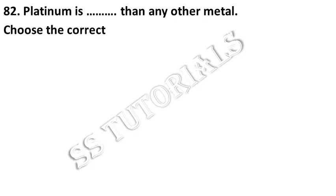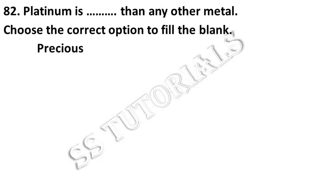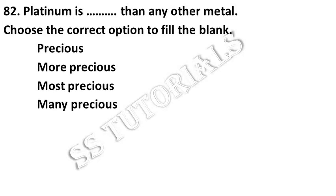Platinum is more precious than any other metal. Choose the correct option from the following. Answer: More Precious.